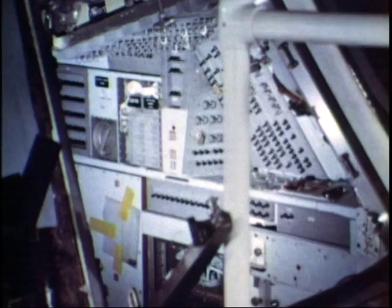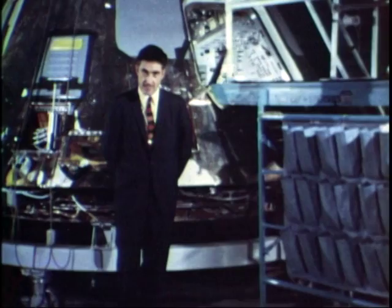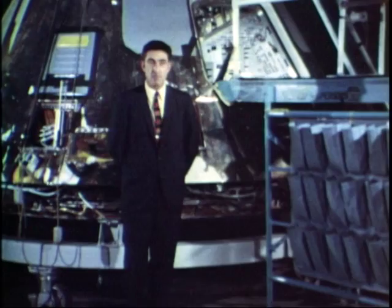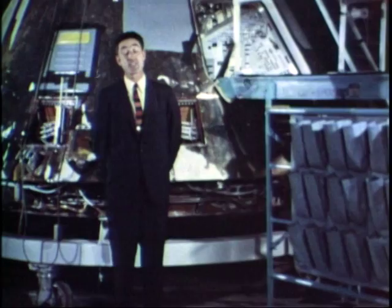Inside the spacecraft quite a bit of equipment has been removed, but you can still see the display panel in the Cunningham position. The findings from all of this are still being sifted, but NASA announced that on the basis of the spectacular success of Apollo 7 and confidence in the overall Apollo system, it would be possible for the next mission — Apollo 8 — to plan as its ultimate goal having three Americans in orbit around the moon on Christmas. Considering this is only the second manned flight of Apollo, that's an impressive vote of confidence.